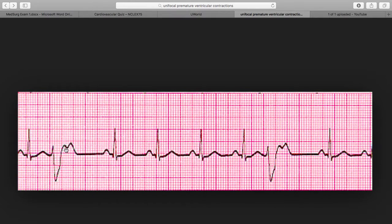A unifocal PVC usually goes in one direction; multifocal goes in different directions. But neither here nor there — PVCs are just an abnormal widening of the QRS wave. There's probably going to be a weird P wave somewhere, but the QRS is going to be way out of whack.